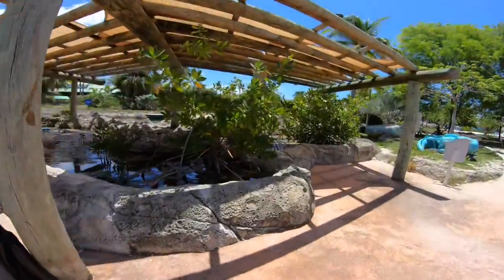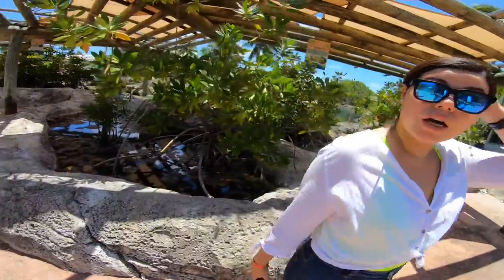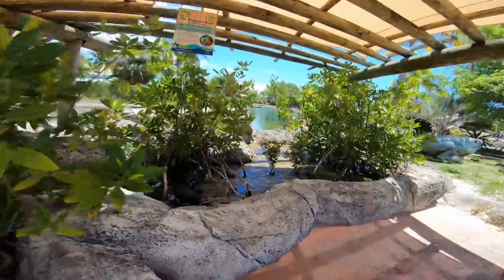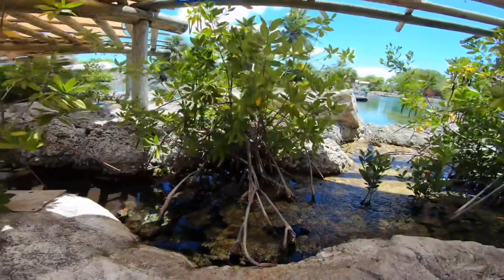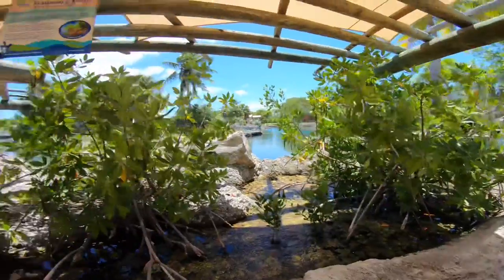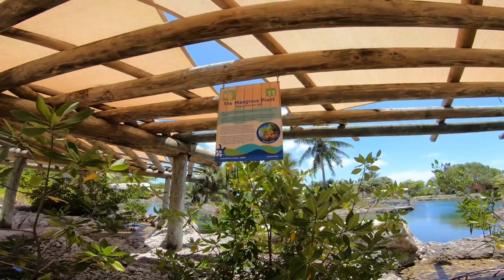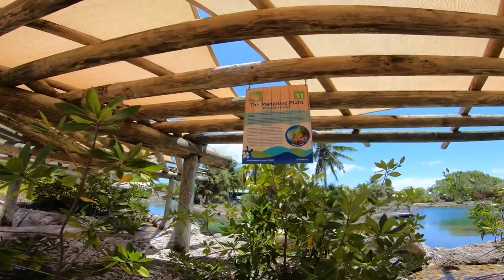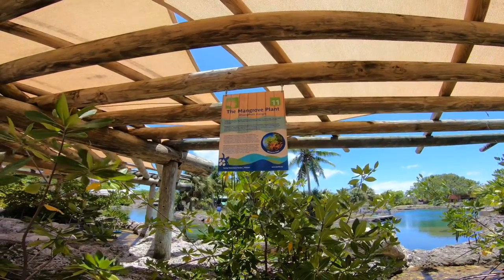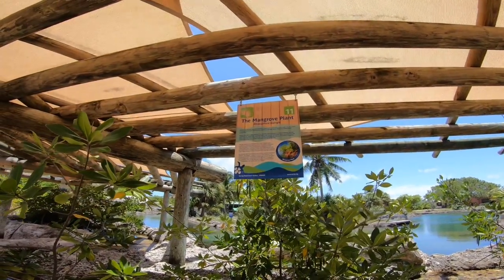These are the mangroves, which are very important for the island and its ecosystem. Mangroves are trees specially adapted to growing in brackish and saline water. The important mangroves found in the Cayman Islands are the red, black, white, and buttonwood mangroves.